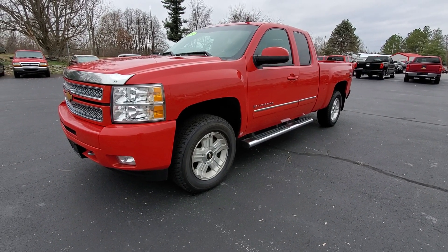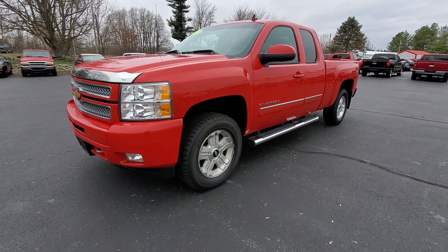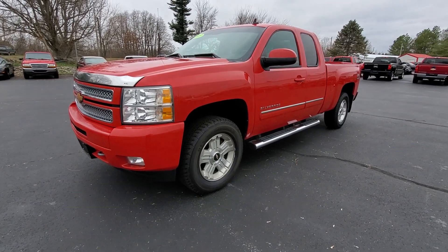Hey Randy, Jeremy with Tony Brown Chevrolet. We spoke a couple days ago about this 2013 Chevrolet Silverado and I figured I'd make a video for you just to help with your vehicle shopping.